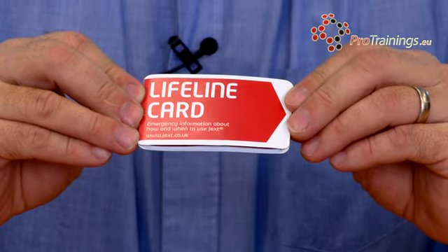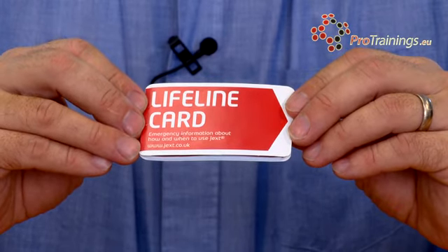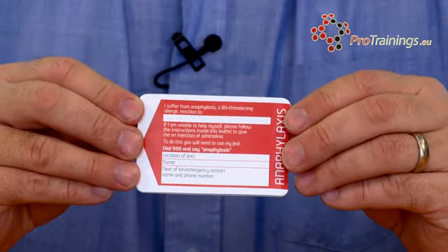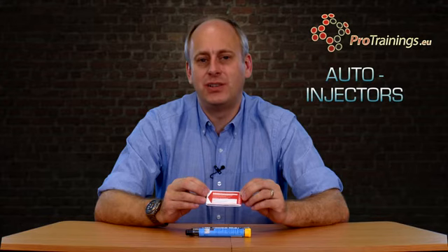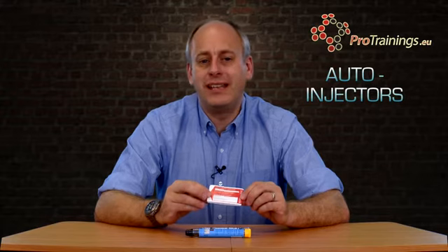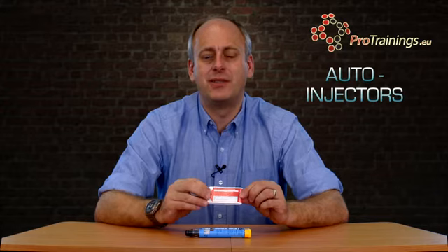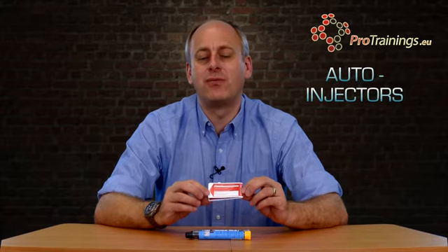With your auto-injector, you'll also receive a lifeline card. This card tells basic information about you, your condition, and who to contact. On the back of the lifeline card, you fill in information about what you're actually allergic to and who should be contacted in an emergency - obviously they can call 999, but is there somebody else who needs to be called? Also, where is your auto-injector? If it's always in a handbag, for example, you could write that on the card so someone can help you get it. Any other relevant information can be logged onto the card.